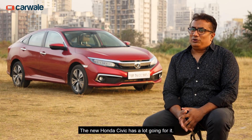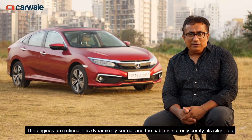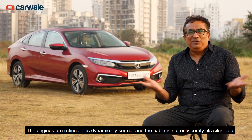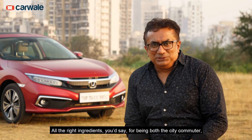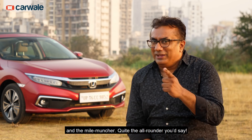The new Honda Civic has a lot going for it. The engines are refined, it's dynamically sorted, and the cabin is not only comfy, it's silent too. All the right ingredients, you'd say, for being both the city commuter and the mile-muncher. Quite the all-rounder.